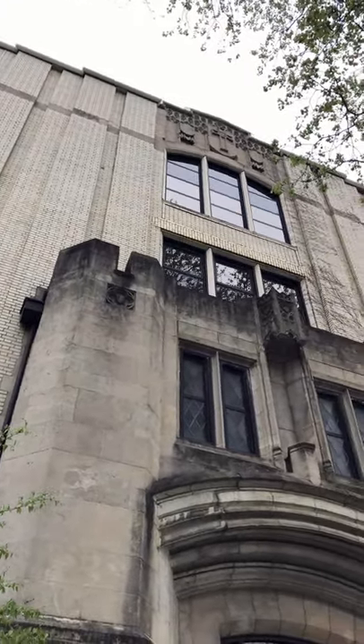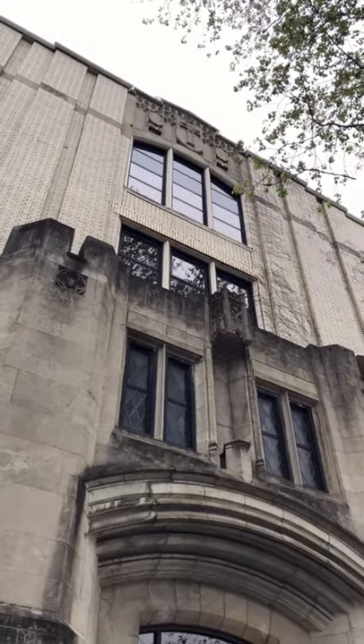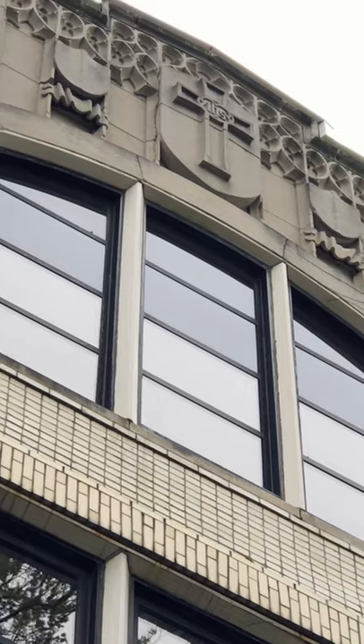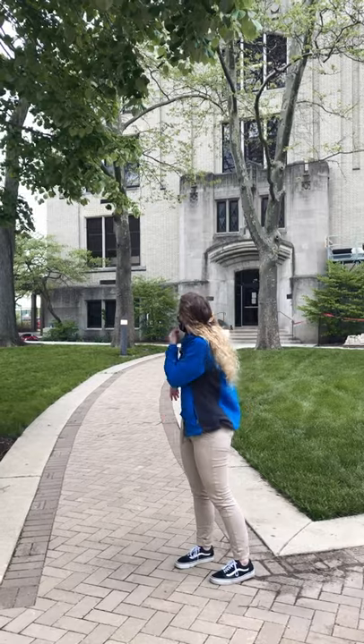Aquinas Hall was actually an all-boys Catholic school when it was donated to us. If you can see the cross up at the top, you can tell it was a Catholic school. It is said to be haunted — I've never heard anything, but I do hear that people hear stuff on the second floor.